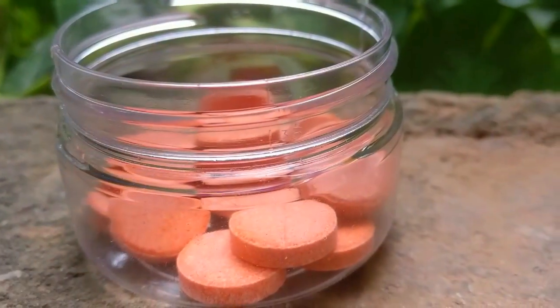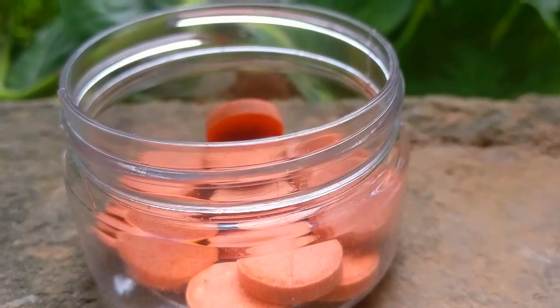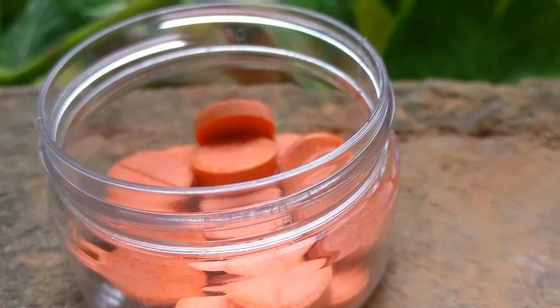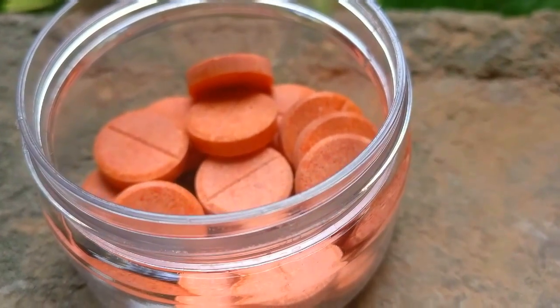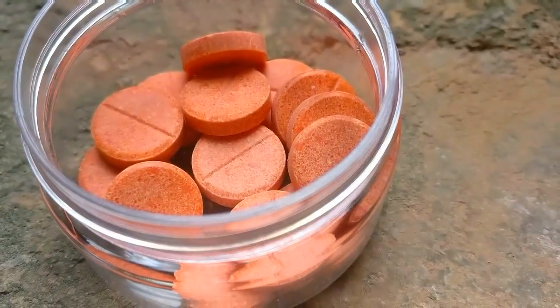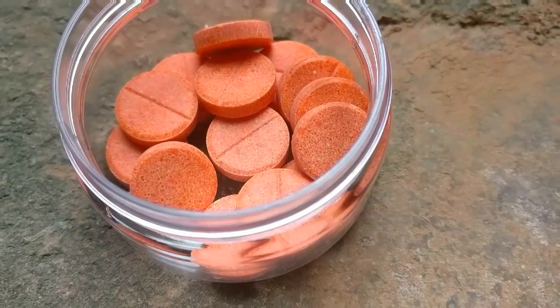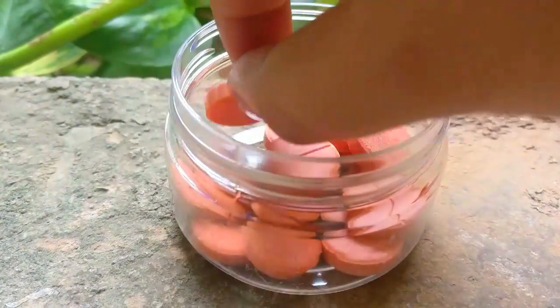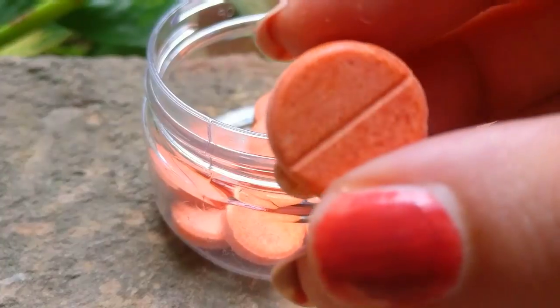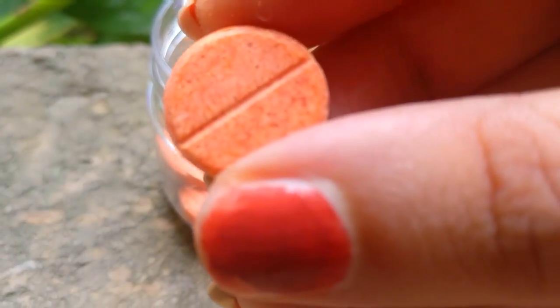The antioxidants in vitamin C protect the skin from ultraviolet radiation and the effects of sunlight exposure, helping to reduce sunburns. It improves skin elasticity, helps to create scar tissue, and lightens dark discoloration like freckles and age spots, helping to achieve younger and smoother skin.